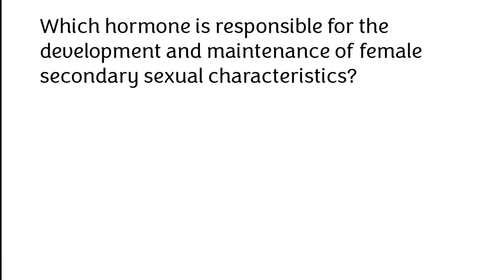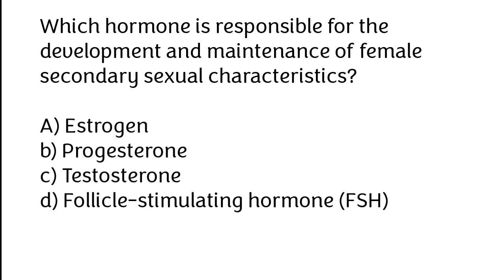Which hormone is responsible for the development and maintenance of female secondary sexual characteristics? A. Estrogen, B. Progesterone, C. Testosterone, D. Follicle-stimulating hormone (FSH). The correct answer is option A: Estrogen.